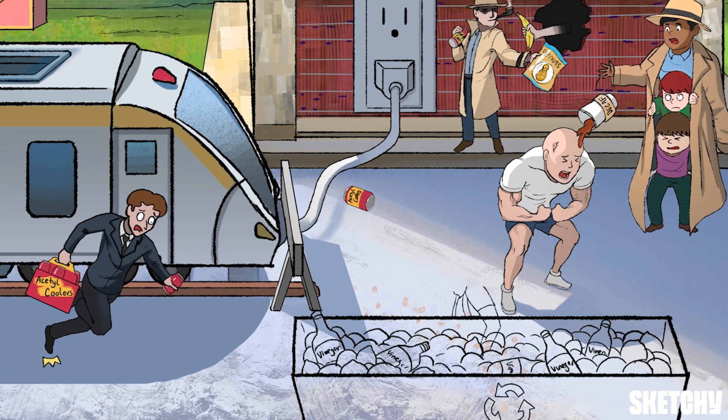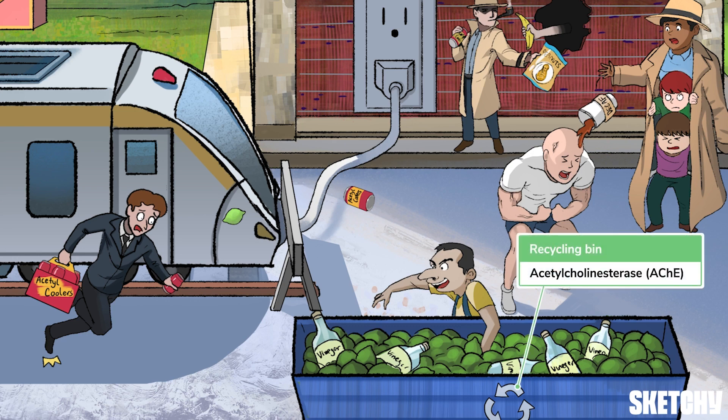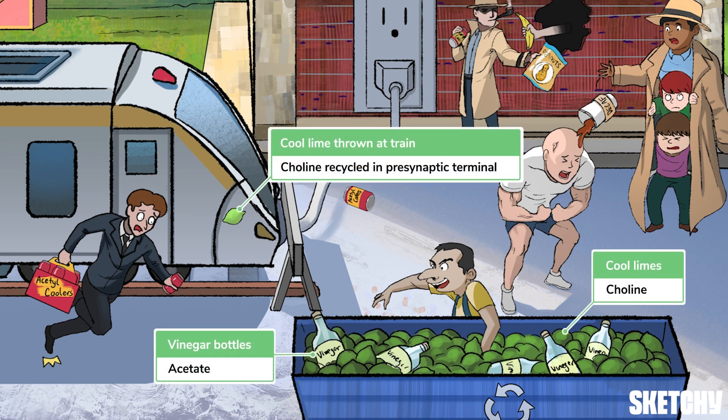It seems like the neuromuscular junction attracts all sorts of unsavory characters, as we can see towards the bottom at this dumpster here. After depolarization, the endplate potential is rapidly terminated when acetylcholine on the muscle endplate is degraded by acetylcholinesterase, producing acetate and choline. Unlike acetate, choline can be returned to the presynaptic terminal for new acetylcholine synthesis, which is why this hooligan is throwing cool limes back at the train.